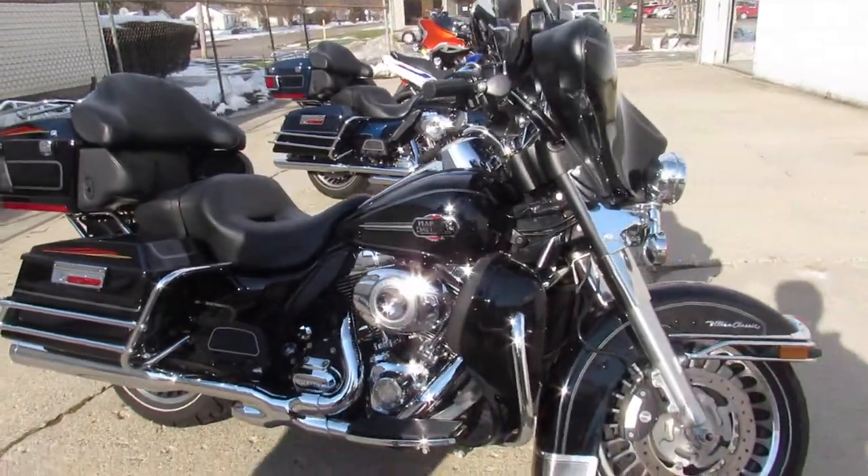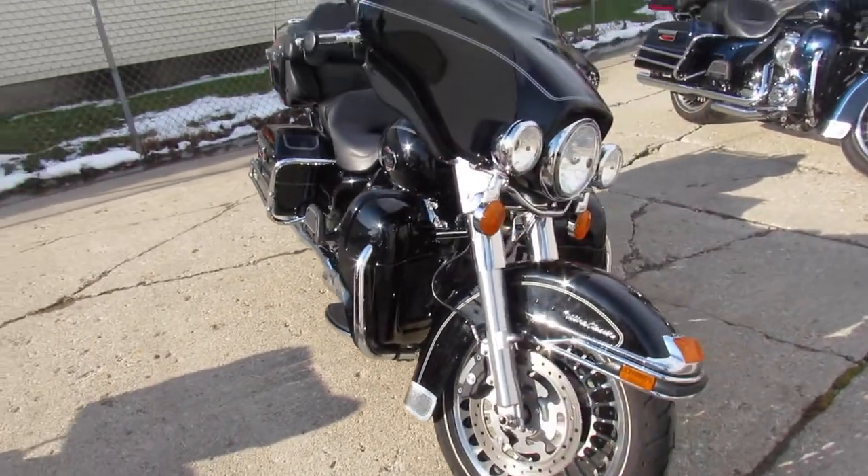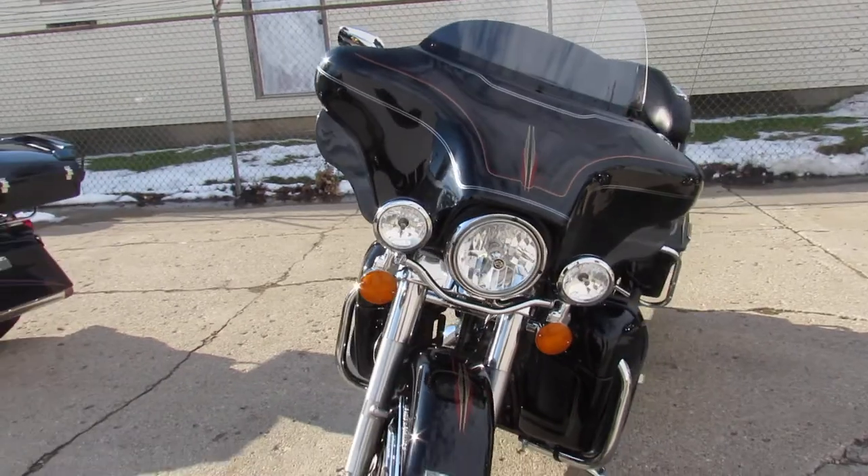Hey guys, it's ApprovalPowerSports.com here doing some videos on the used bikes. You're going to want to check them out. We've got over 60 Ultra Classics that are all pre-owned in the showroom ready to go, and we've got more on the way.